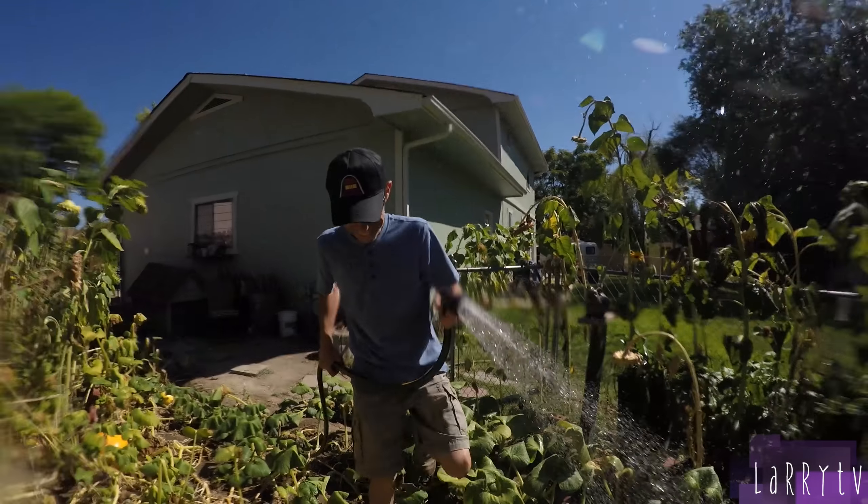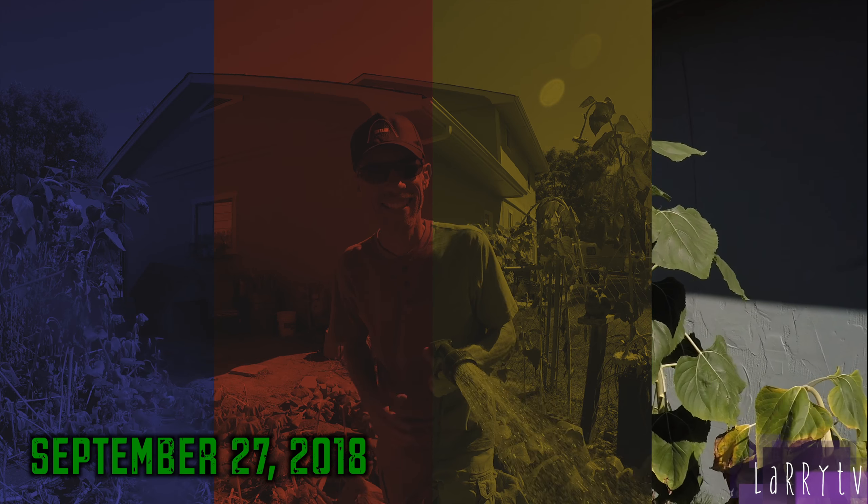Good afternoon, it's Thursday, September 27th, 2018. Gardening with Larry continues almost five months later. Quick update on the garden, and I'm going to look at the pumpkins especially today.